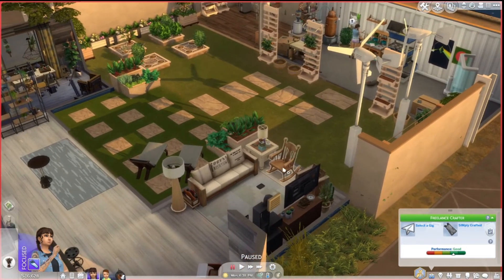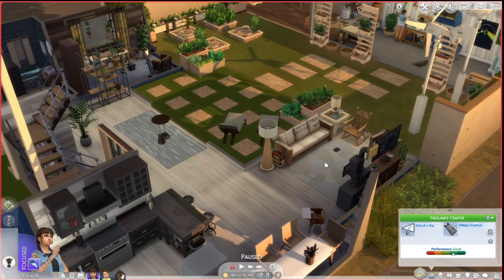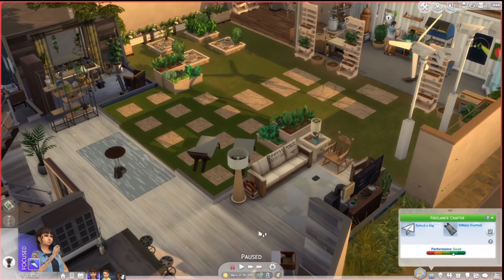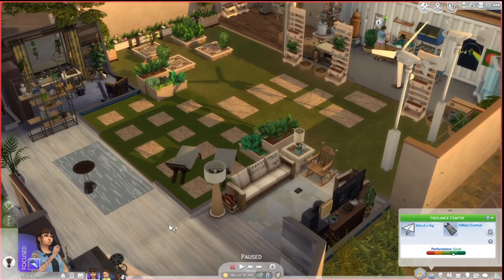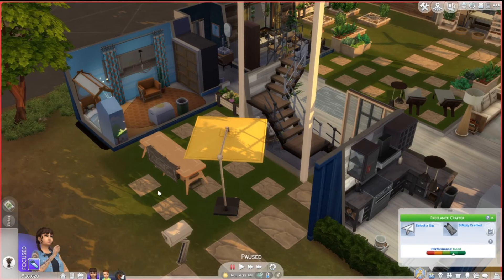I deleted one of the chairs — there used to be two of the same chairs, now there's a rocking chair. There used to be a table — I deleted the table. There used to be a little dog bed, but obviously my dog can't fit there, so I deleted that. And there used to be dog toys — I'm not sure why I deleted those. I also deleted the table and chairs that used to be here.